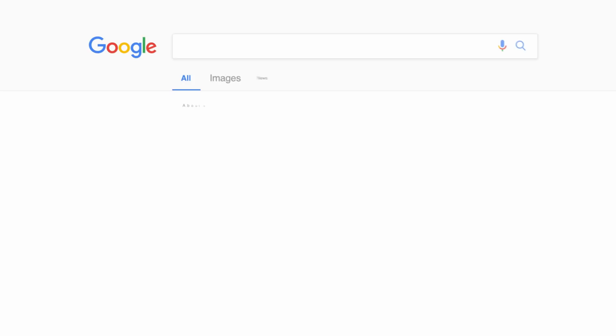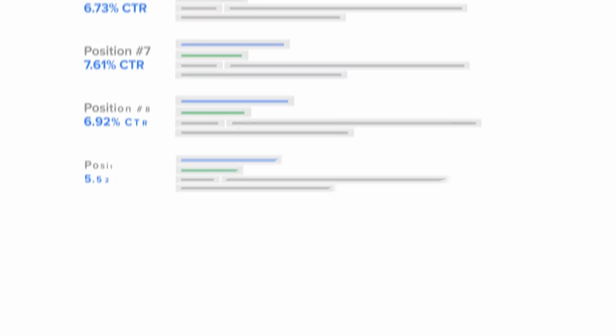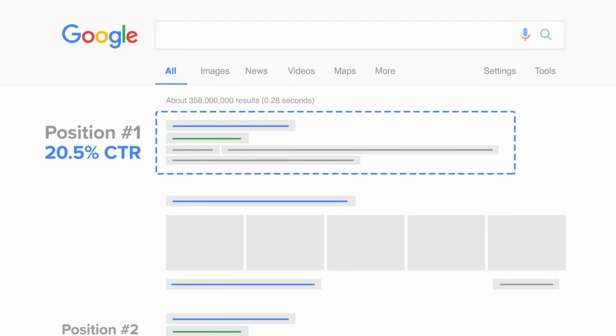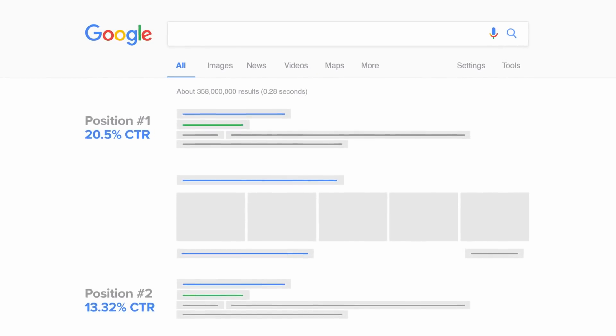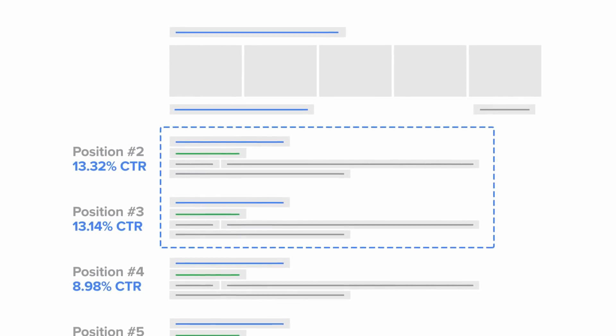But why does being at the top matter? Let's think about it and look at these stats. These numbers show the click-through rate for each position on Google's page 1 ranking. We can expect user behavior to be similar across search engines. The top position has a click-through rate of just one-fifth of the percentage of web browsers who click on a link in a search results page.